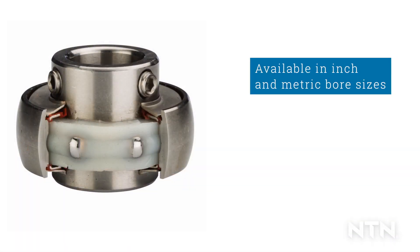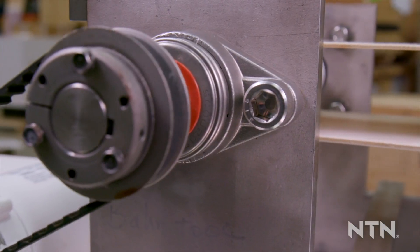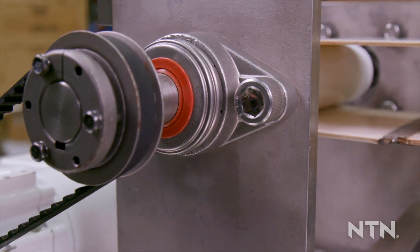Available in inch and metric bore sizes, Sentinel Series bearing inserts are made from stainless steel and are ideal for moderate to heavy washdown applications. Zinc chromate inserts are also available for low washdown areas.